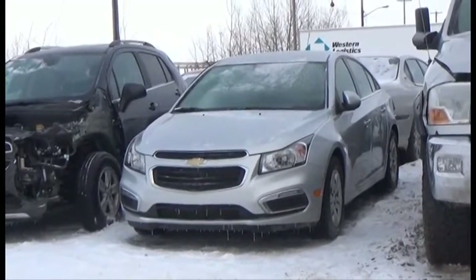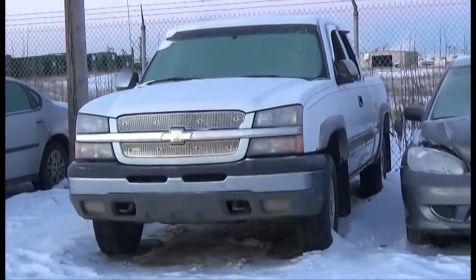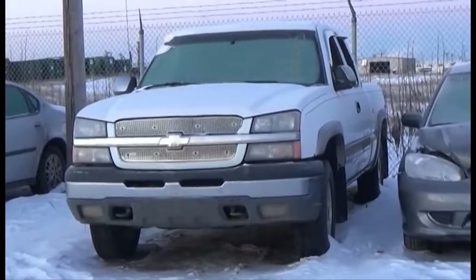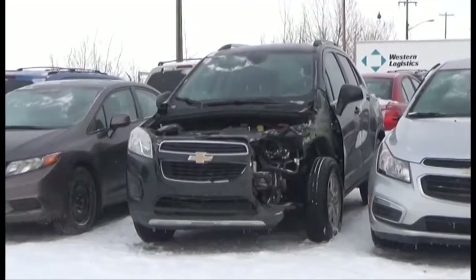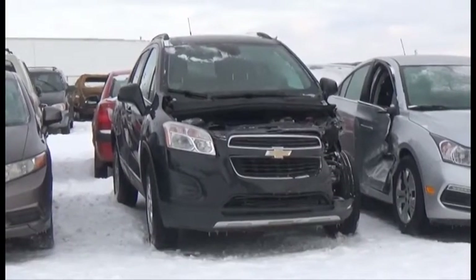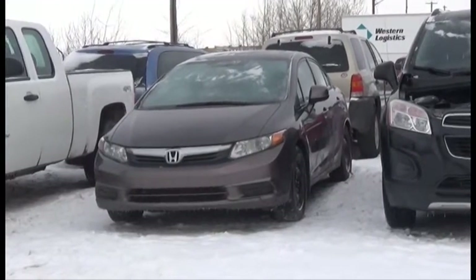Lot number 224 is the 2016 Chevy Cruze LT. Lot number 98 is the 03 Chevy Silverado 4-Door Short Box, AOD, Loaded, 30K. Lot number 223 is the 2013 Chevy Trax LT, AOD, All-Wheel Drive, Loaded, Backup Camera.